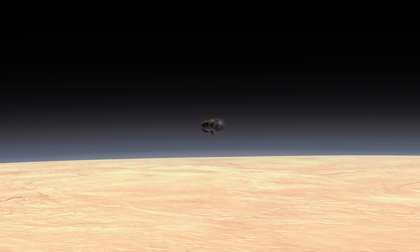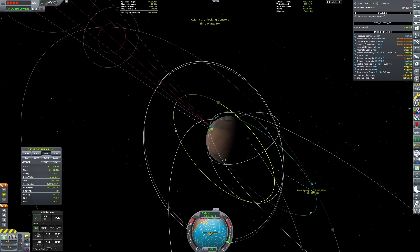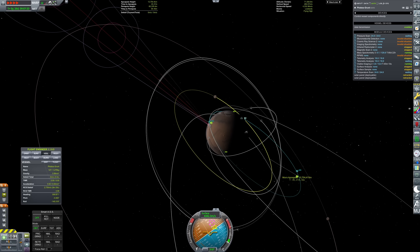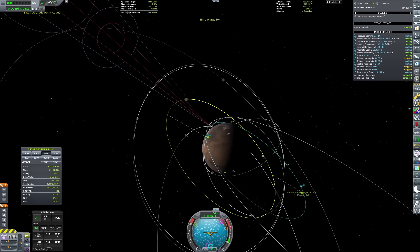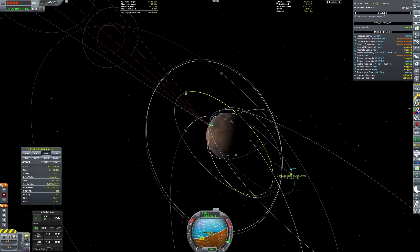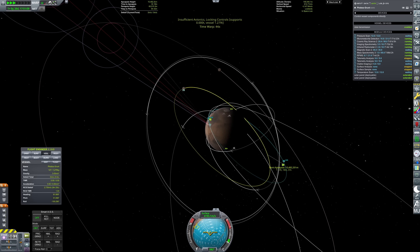We're actually using entirely reaction control thrusters for this. But because we have access to some of the larger thrusters, we've slapped four of them on the bottom and it gives us a pretty powerful set of engines, which allow us to fully deeply throttle them because they're very simple pressure-fed hypergolic engines. And that actually means that there's no chance of these engines failing — if this goes wrong, it's entirely my own fault.